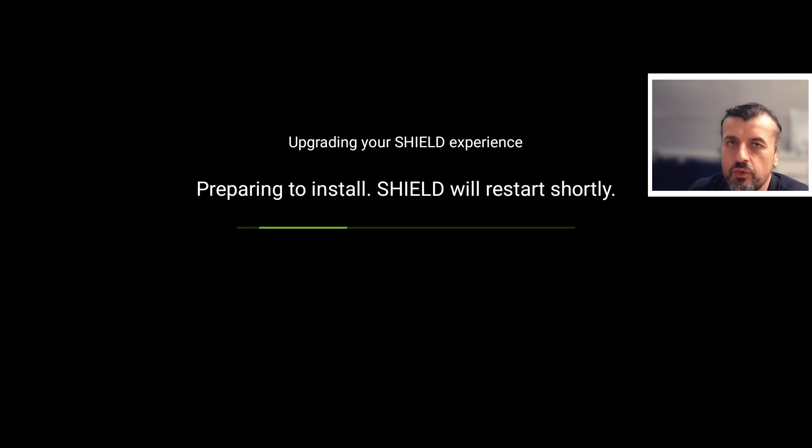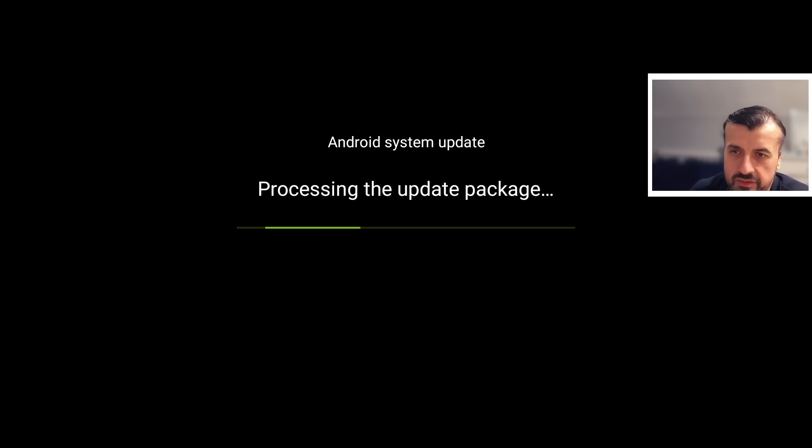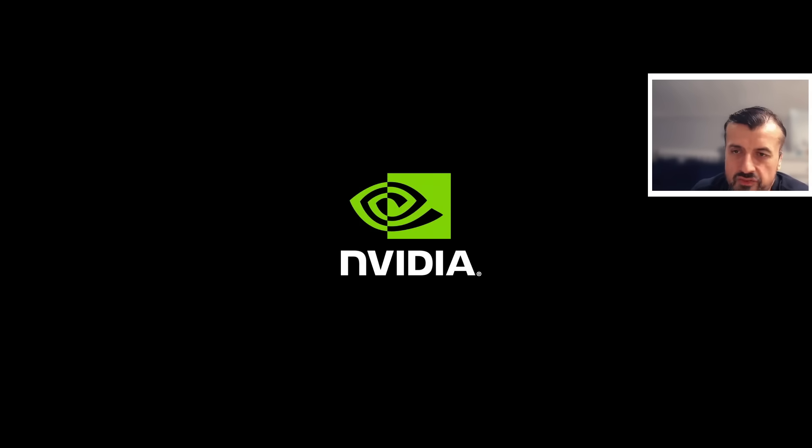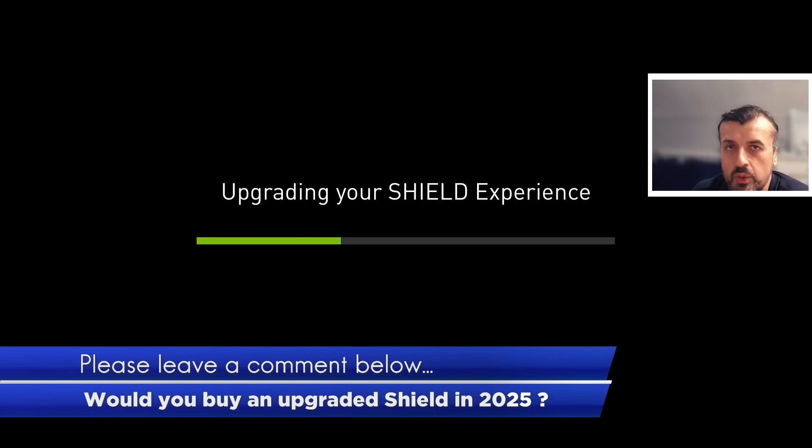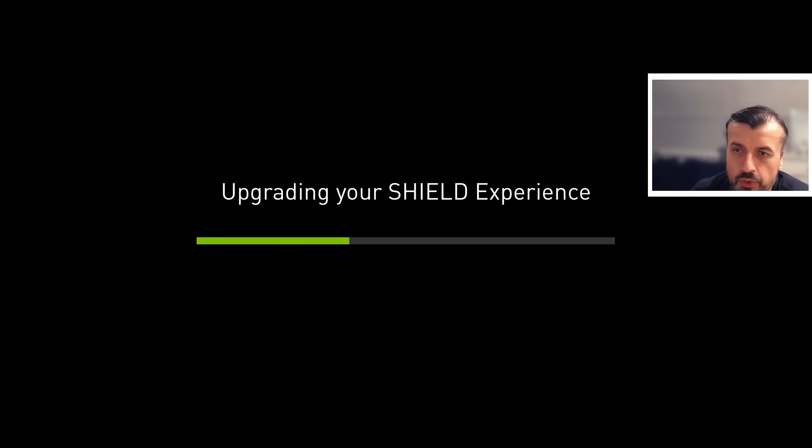Lots of people have been waiting for a Shield successor. There have been other devices from manufacturers like Homatics, and the Google Chromecast 4K was supposed to be the real Shield killer, but it had lots of teething problems. What we're really looking for is for Nvidia to create a brand new device — maybe four gigs of RAM, an up-to-date CPU, supporting the latest audio and video codecs, running Android TV 14 or 16. Do leave a comment below if you're happy with your Shield, waiting for a successor, or if you've already jumped ship to a different device.